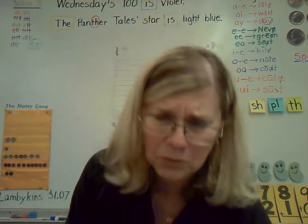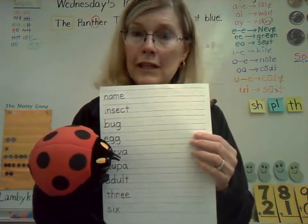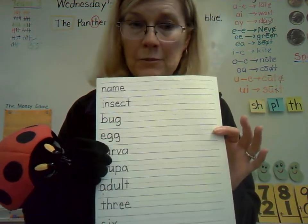Well, speaking of insects, we're going to work on our insect words handwriting page. I can help — I'll get it for you, Mrs. Neve. Thank you. She's just such a wonderful helper — not only eating those aphids but getting the handwriting page too.